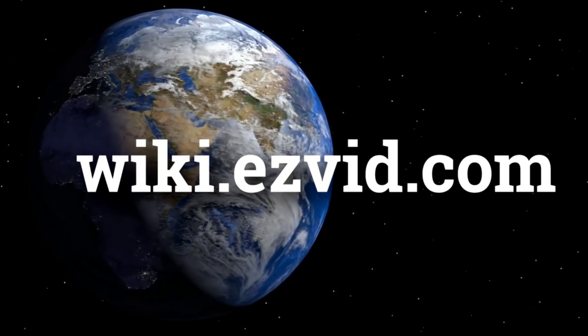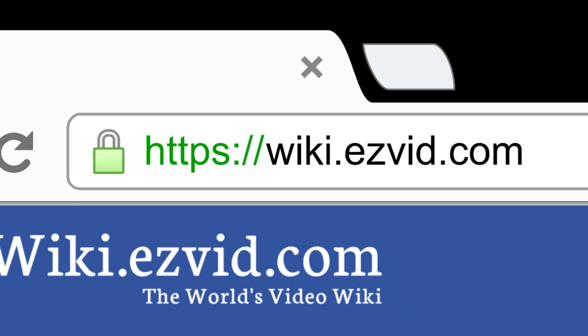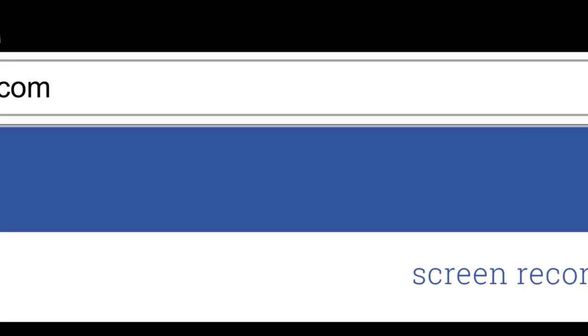wiki.easyvid.com — search EasyVid Wiki before you decide. EasyVid presents the 6 best travel wallets. Let's get started with the list.